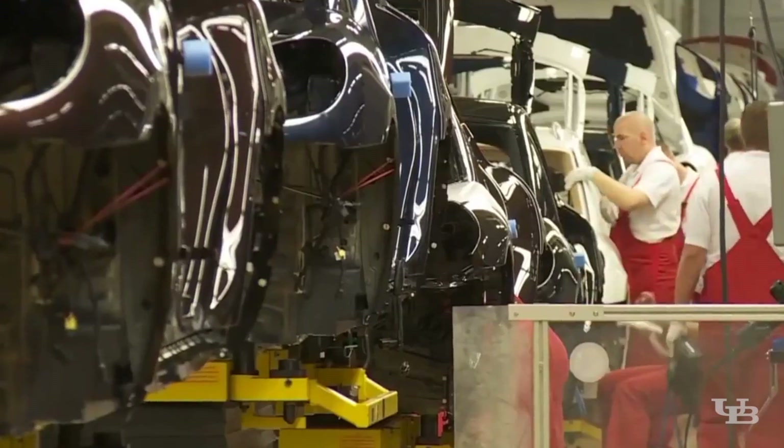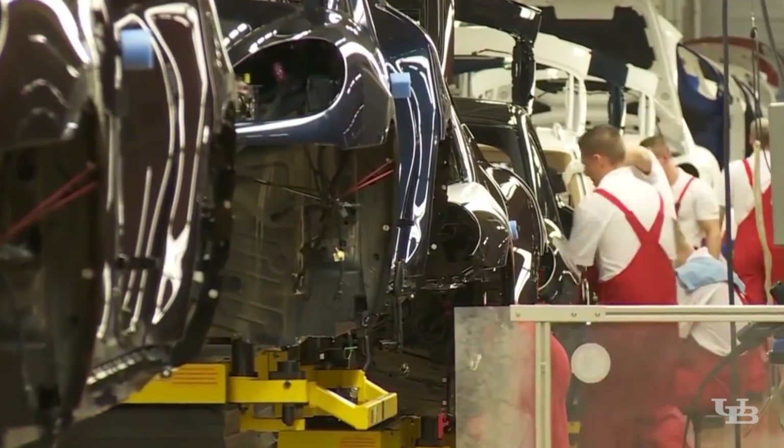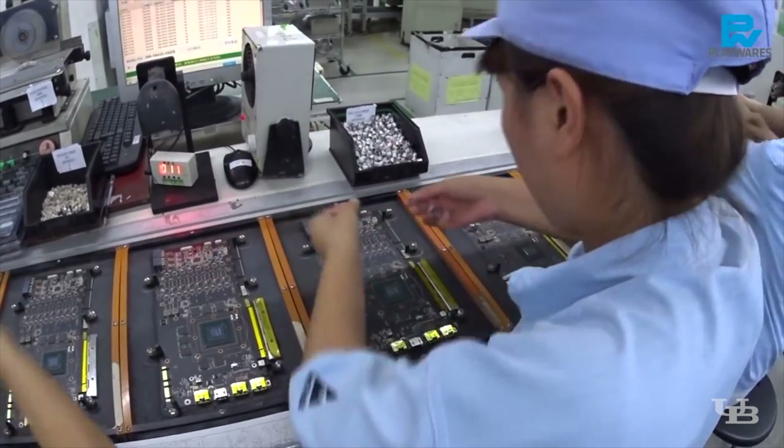I've always had an interest in ergonomics and safety. That's my main area of focus, and I look at different worker populations with fatigue as one of the outcomes of work, with aging and with obesity.